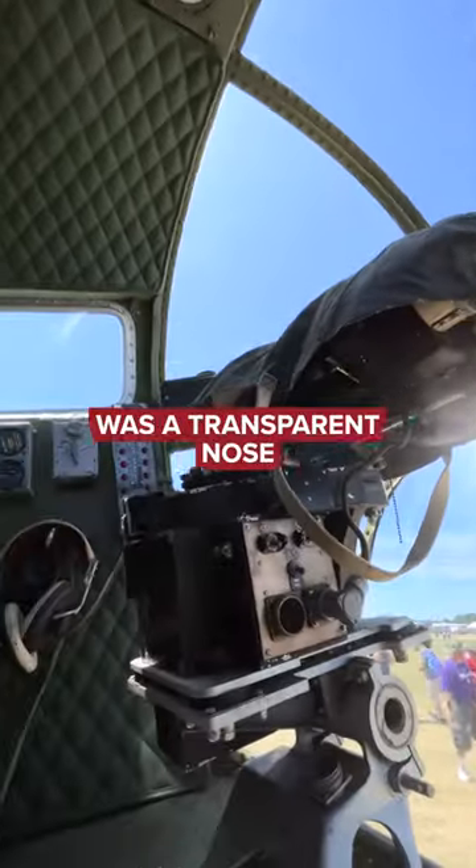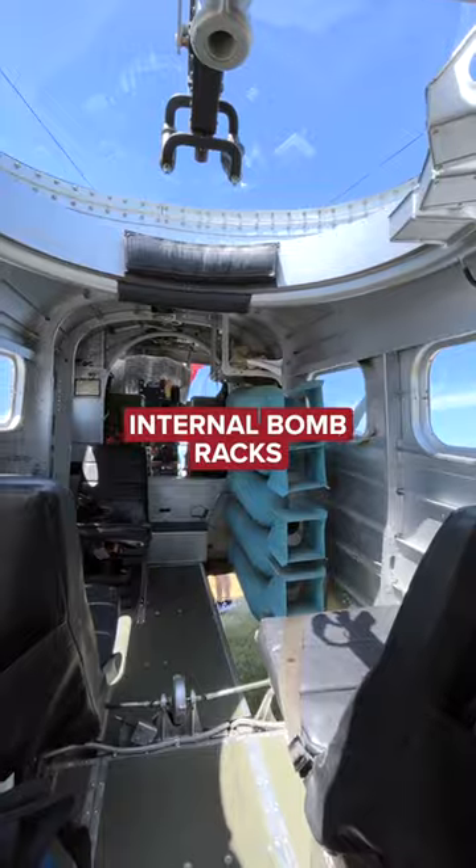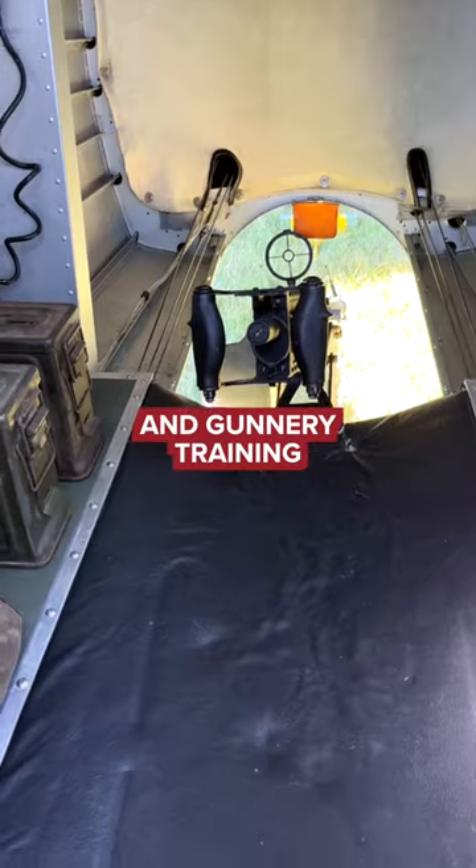Among the modifications was a transparent nose and bombsight, bomb bay, internal bomb racks, and alterations for guns and gunnery training.